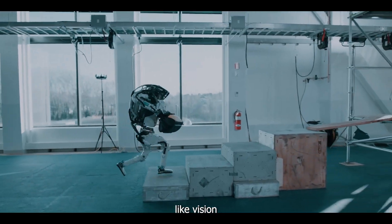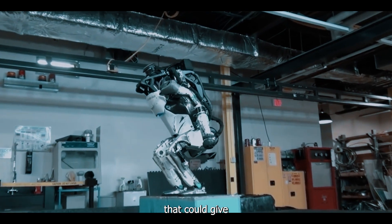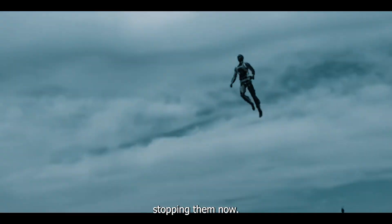From Atlas with his Terminator-like vision and parkour-style movements, to the Taekwondo robot that could give Bruce Lee a run for his money, stunt robots are taking the film industry by storm, and there's no stopping them now.